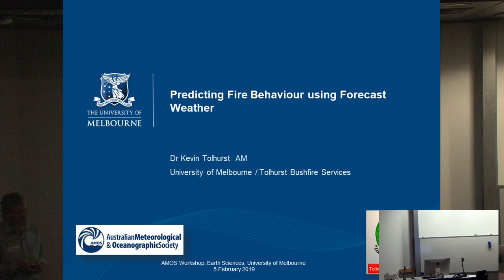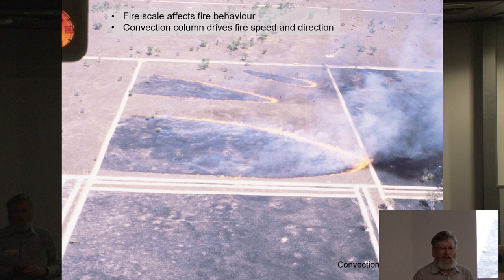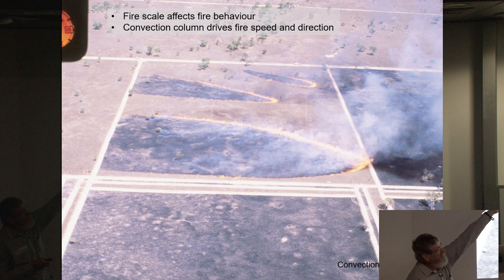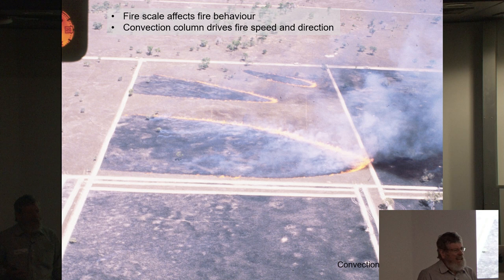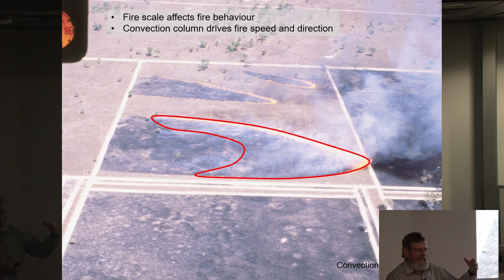What I really want to look at today is this portrayal of how important scale is to fire behaviour. Here we have three fires all lit at the same time under the same weather conditions, similar fuel and terrain. The fire lit by a 100-metre long line has progressed quicker than the 50-metre line, and significantly quicker than the point ignition. The scale of fire and how it integrates weather, fuel and terrain is important, even at these relatively small scales.